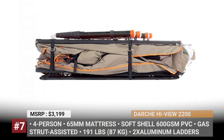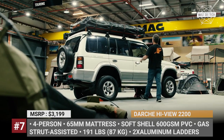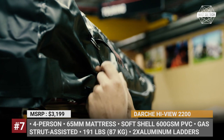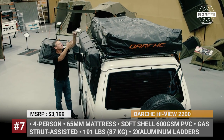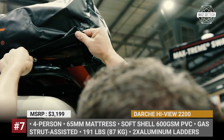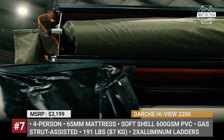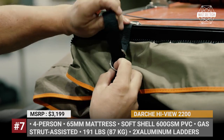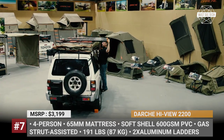Darche Highview 2200. Proudly Australian since 1991, Darche carries a wide range of soft-shell rooftop tents with a limited selection of hard ones. The Highview 2200 is the largest family tent in the Highview range, with sleeping capacity for four people. The 600 GSM PVC cover provides protection in transit, and ease of pack-up and set-down is ensured by gas struts.